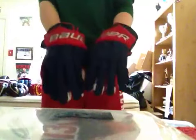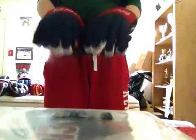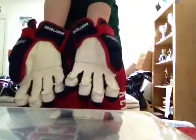The last pair of Bauer Vapor 40s I have are Columbus Blue Jackets. Pretty sick. 15 inch, double air palms. Brand new.